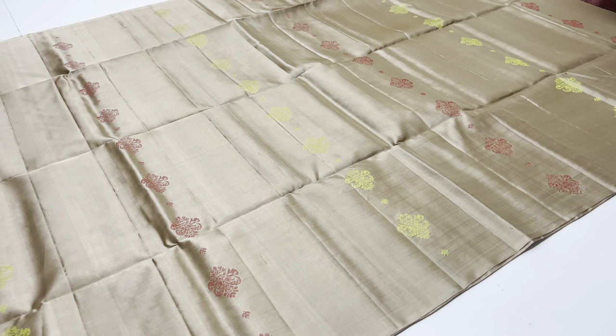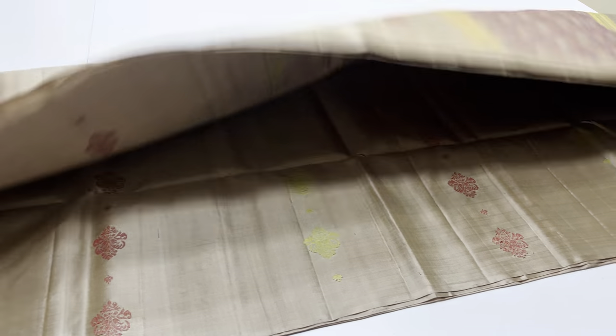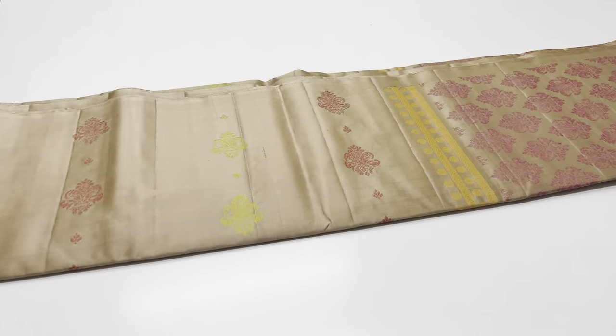In this video, the sarees are priced at 6,000 rupees only. EMI is available. Shipping is free. Cash on delivery option is available. International shipment is available.